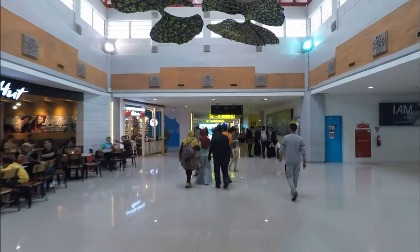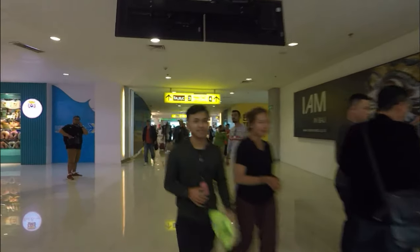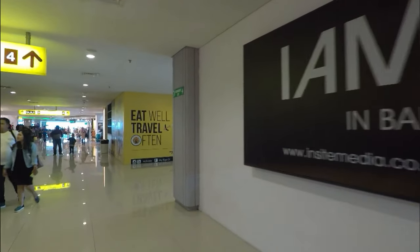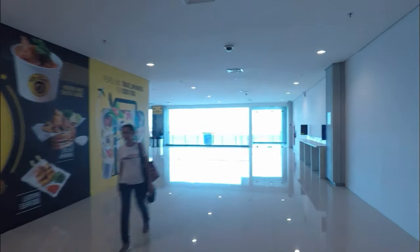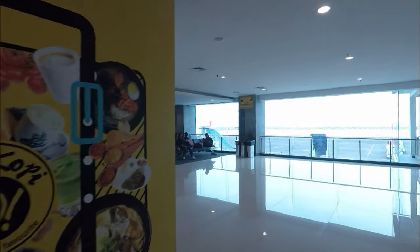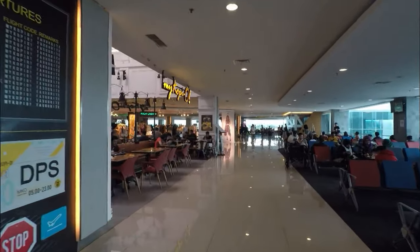People are lining up for departure. There's a nice sign up on the roof that says 'Eat well and travel often' — while family travelers certainly subscribes to that theory. Let's go and find the rest of the crew. OK, back to where we started from — that's about the extent of the terminal.